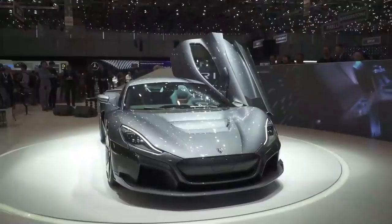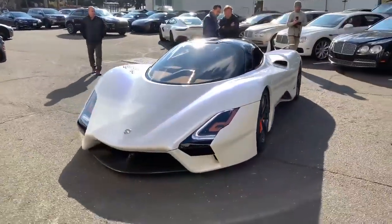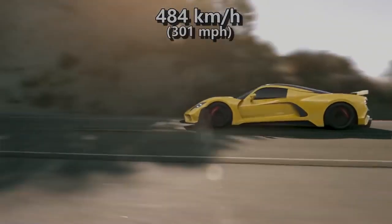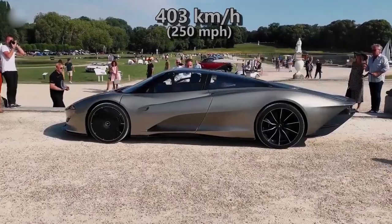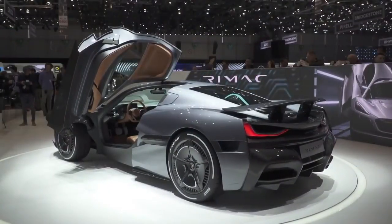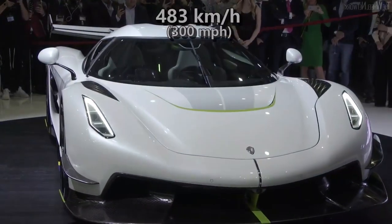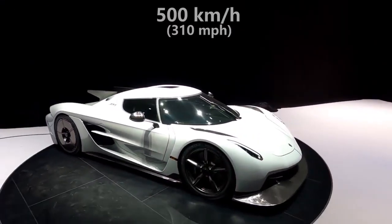Before unveiling the fastest car, here are some honorable mentions. The SSC Tuatara, successor to the SSC Ultimate Aero, has a claimed top speed of 482 kmph. The Hennessey Venom F5, successor to the Venom GT, has a claimed top speed of 484 kmph. The McLaren Speedtail allegedly maxes out at 403 kmph. The Rimac C2, according to the Croatian company Rimac, is an EV hypercar that can top out at 415 kmph. The Koenigsegg Jesko and Jesko Absolute are both claimed to exceed 483 kmph, with the Absolute — the high-speed version — potentially surpassing the 500 kmph barrier.